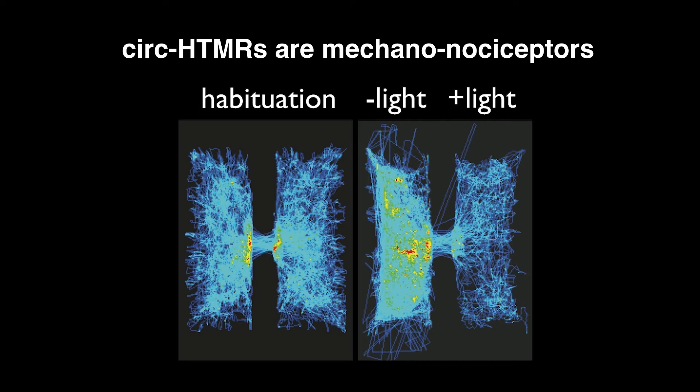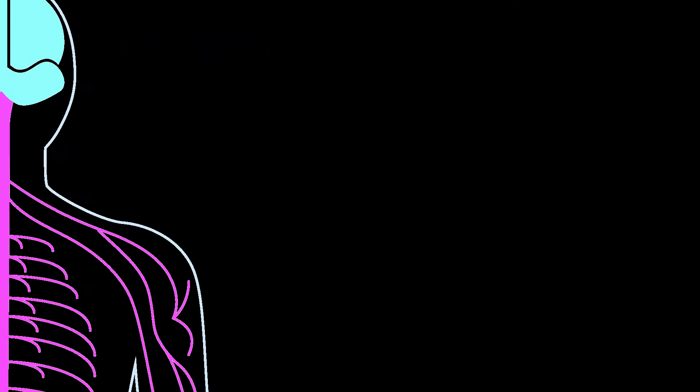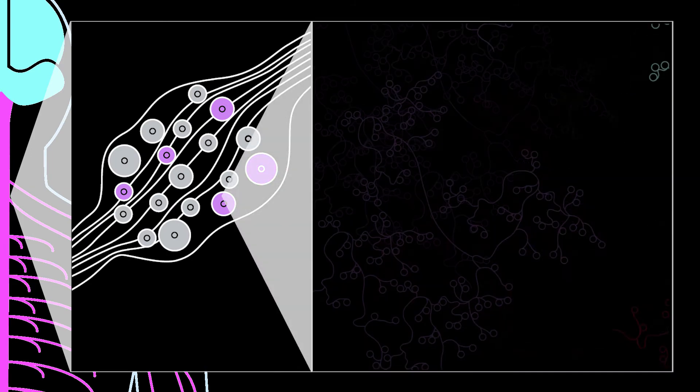Based on their function and morphology, we call these neurons CIRC-HTMRs. We later found that our imaging approach can be extended to image lumbar dorsal root ganglia, which innervate the trunk and the limbs.